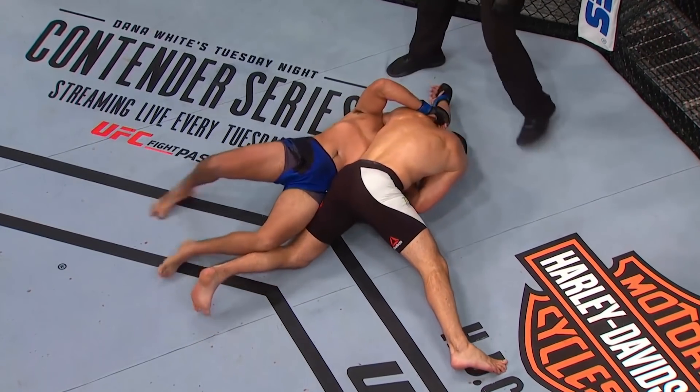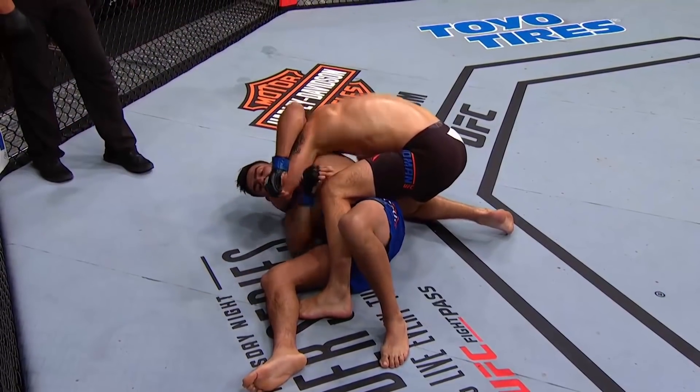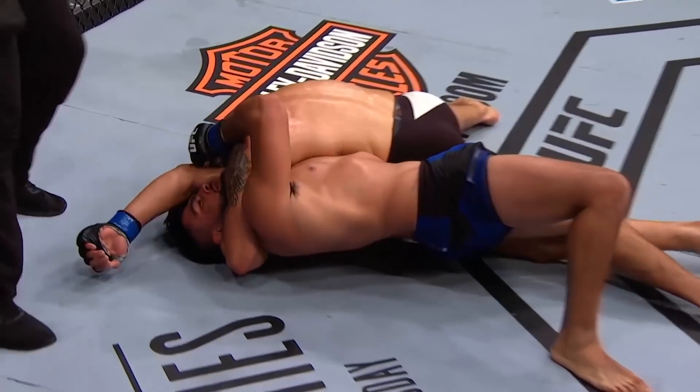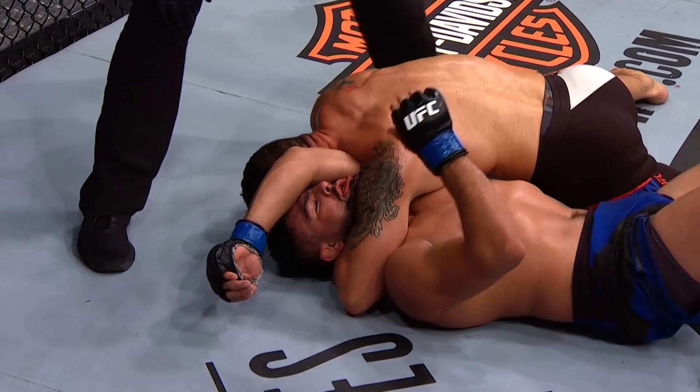But in the transition as he starts to roll out, you can see Chris start to set up the head and arm choke. Now watch his feet — he's on his knees, but then once he gets up on the right toes, he keeps his left leg towards the hips to keep Gastelum from trying to regain half guard.